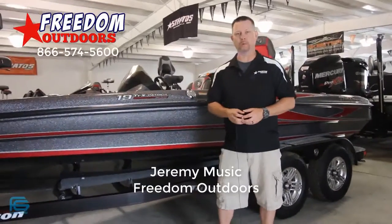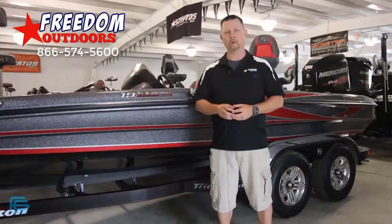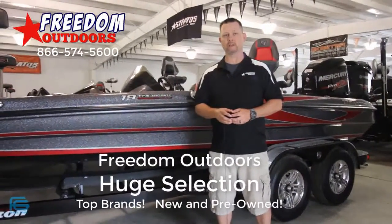Hey everyone, Jeremy Musick here at Freedom Outdoors. Are you in the Charleston or surrounding area and looking for yourself a brand new or pre-owned bass boat? If so, stop in today and check us out.